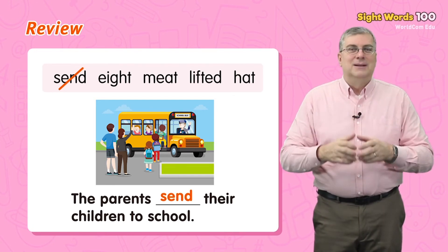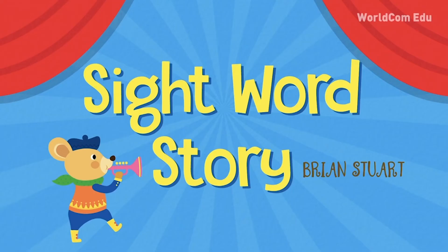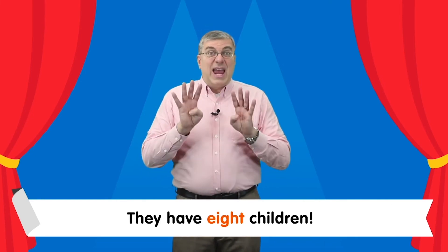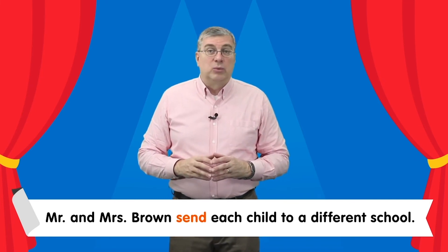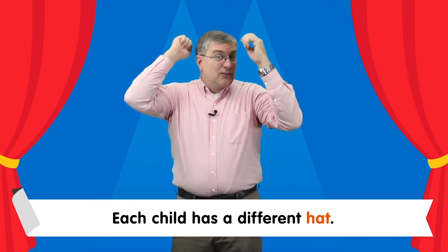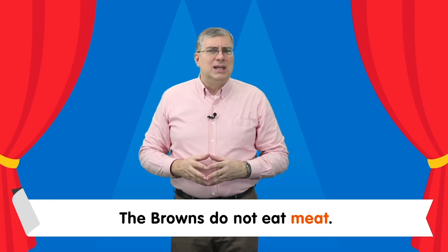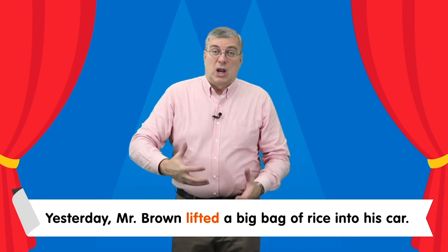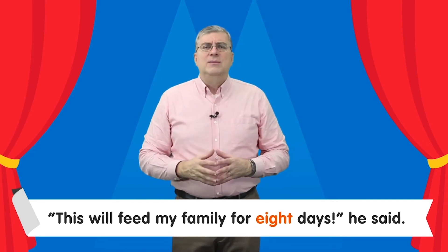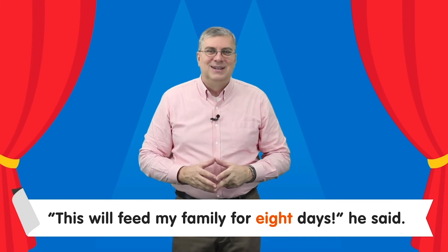Now it's time for the sight word story. Let's read the sight word story together. Are you ready? Let's begin. The Browns are a big family. They have eight children. Mr. and Mrs. Brown send each child to a different school. Each child has a different hat. The Browns do not eat meat. Yesterday, Mr. Brown lifted a big bag of rice into his car. This will feed my family for eight days, he said.